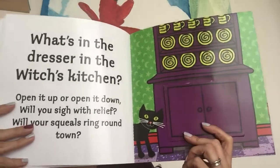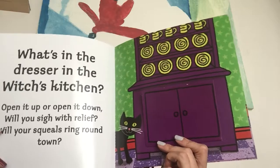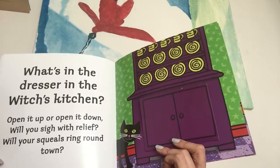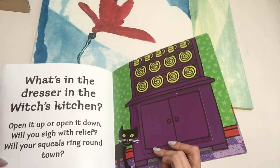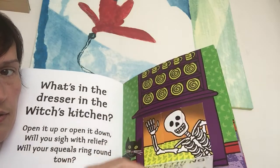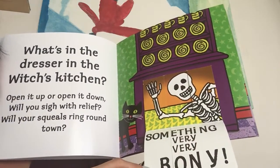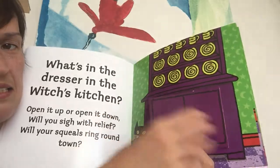What's in the dresser in the Witches' Kitchen? Open it up or open it down? Will you sigh with relief? Will your squeals ring around town? Let's open it down. Something very, very bony! It's a skeleton. Put him away.